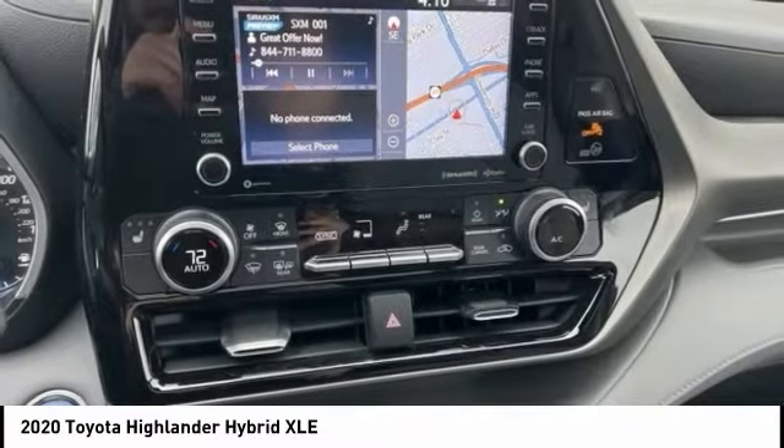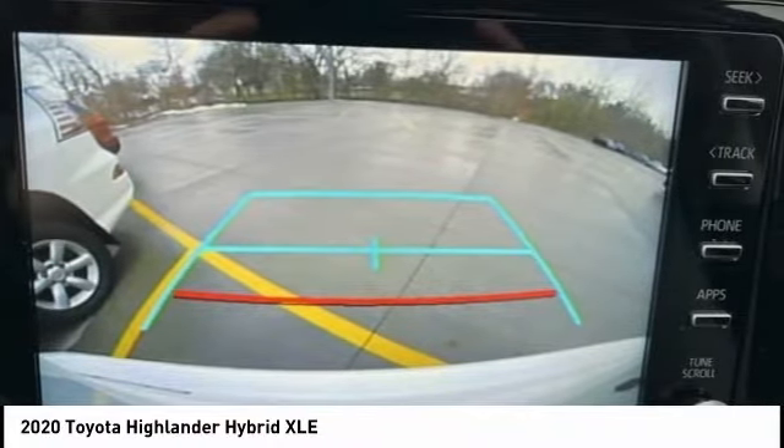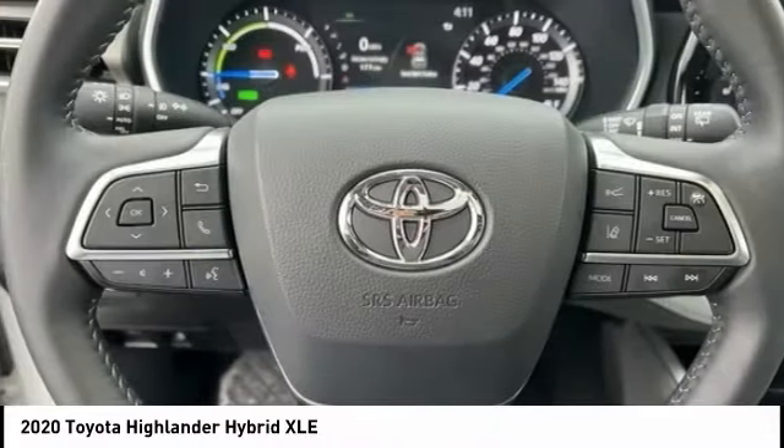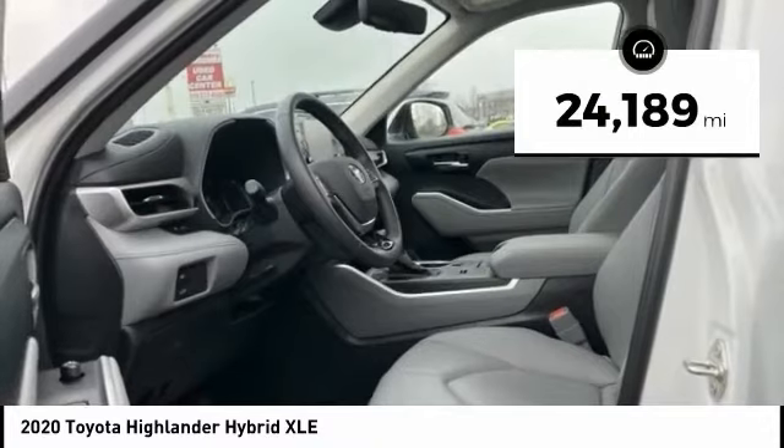Offering a spacious interior, smooth ride, and refined hybrid powertrain, the Highlander is an excellent family vehicle that combines exceptional fuel economy and a spacious, well-appointed interior. This vehicle has less than 25,000 miles.